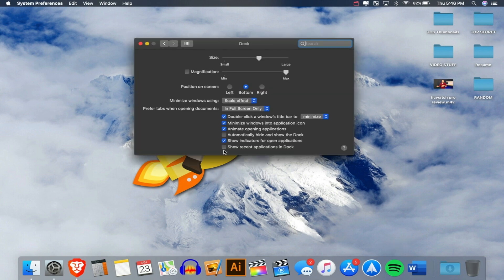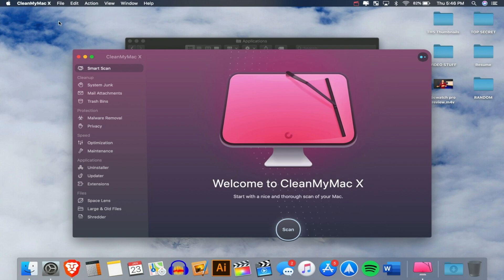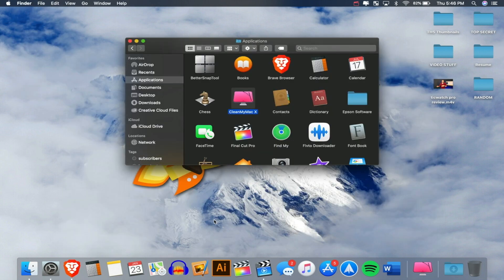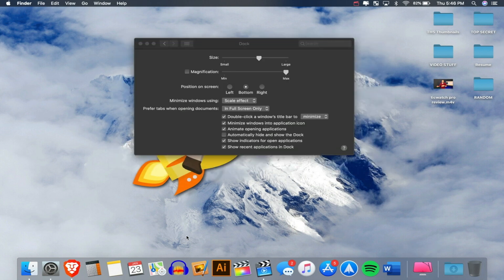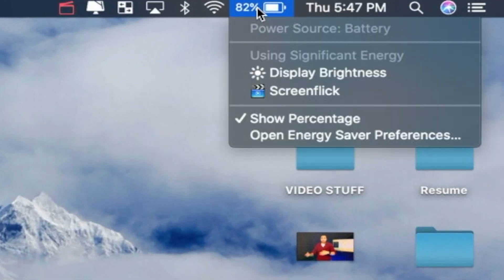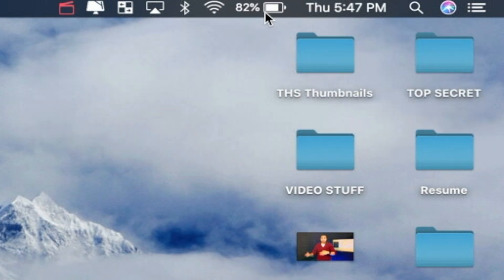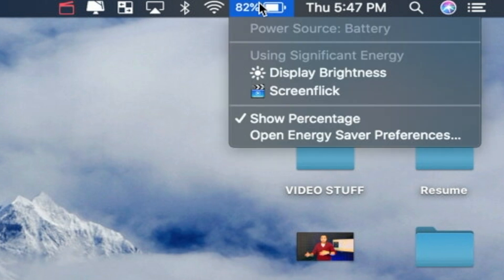You can also resize the Dock by dragging its divider. I also uncheck 'Show recent applications in Dock' because I don't like apps appearing there after I quit them — I prefer only my pinned apps to show. Next, up in the status bar, go to your Battery menu and enable Show Percentage so you can see exactly what battery percentage you're at.